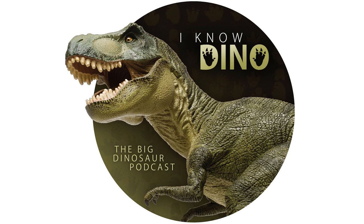We'll get back to our interview with Anthony J. Martin in just a moment. But first, we'll pause for a quick break from our sponsors.